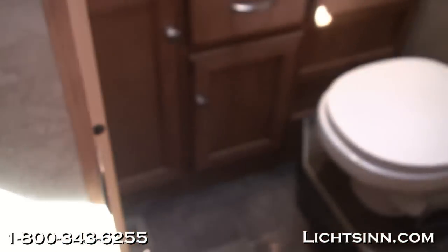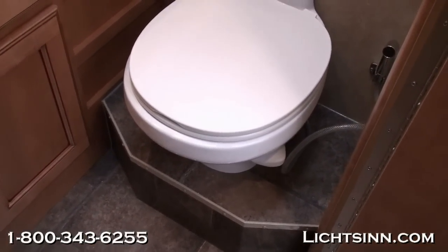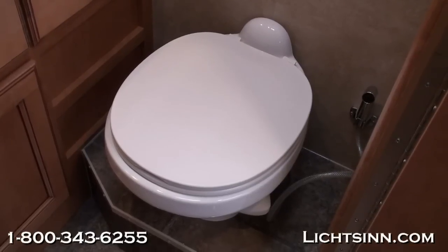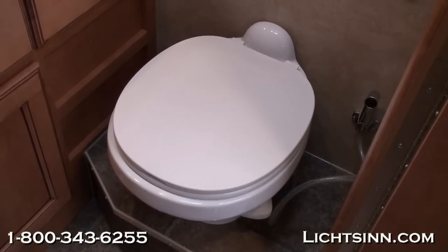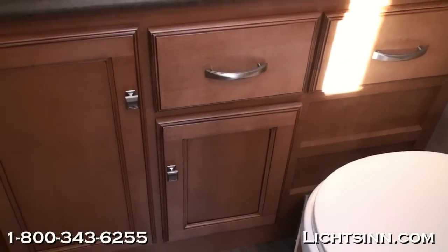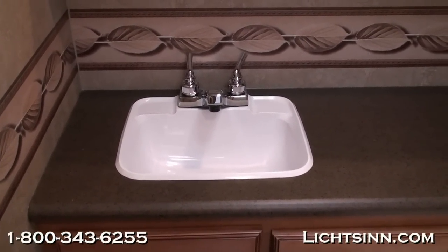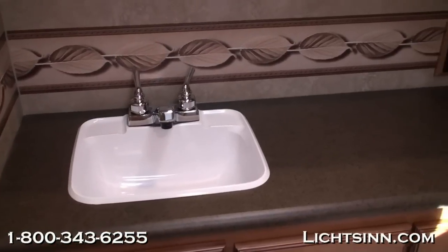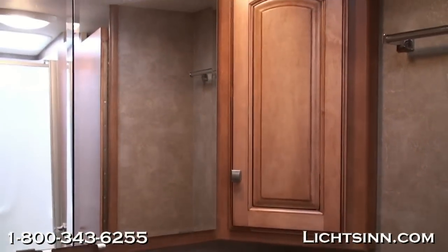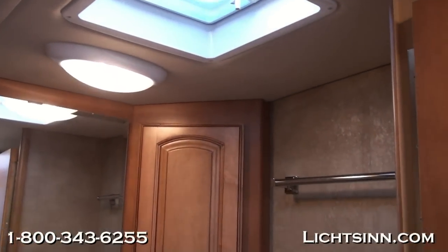This coach features a wonderful split bath on the driver side with a private toilet closet. Inside this bath area you'll see the residential-height style toilet, which includes a pull-out sink sprayer for easy cleaning. Residential-height style countertops provide an incredible amount of storage down below, with an easy-to-clean ABS-style sink dropped in. The coffee-glazed Vienna maple cabinetry and laminate countertops are beautiful, and it includes a dual-control lavatory faucet. There's a tremendous amount of storage below and above with a mirrored medicine cabinet. Also up top is a powered ventilator fan, with another in the front area of the coach.